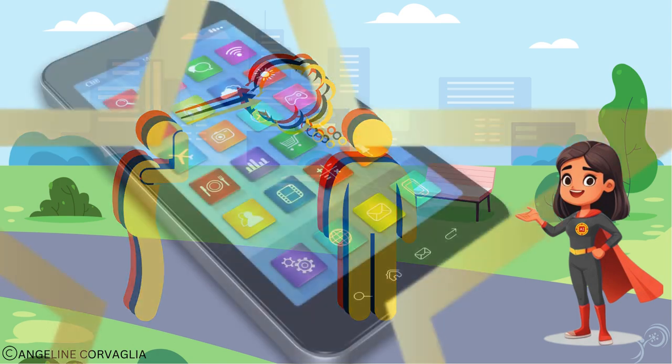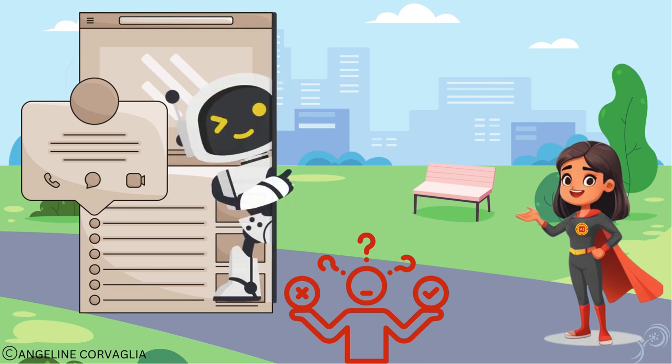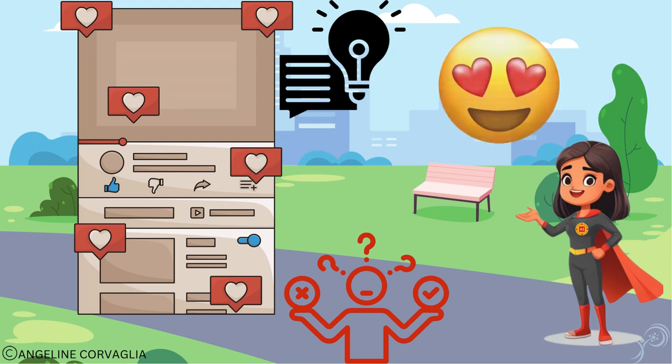On to social media. Ever wonder who decides what appears in your feed? AI analyzes your interests and suggests content that makes you go, wow, this is so cool.